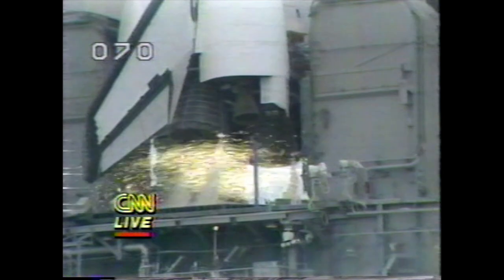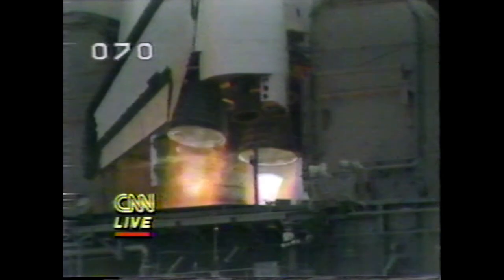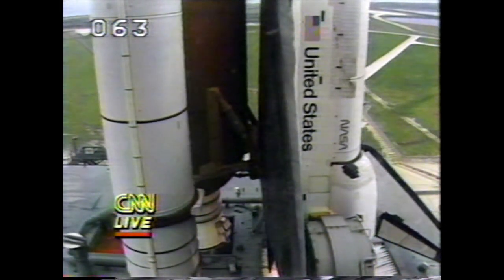T-minus 10, 9, 8, 7, 6, 5, 4, 3, 2. We have an RSLS abort. We have an abort.